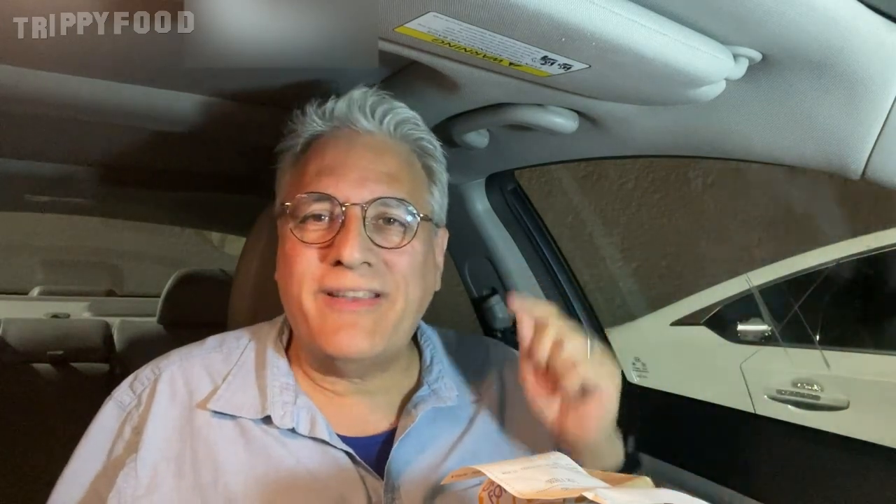It's an island, so it really doesn't have a border. But we are sort of going to Australia — we're actually going to Taco Bell.